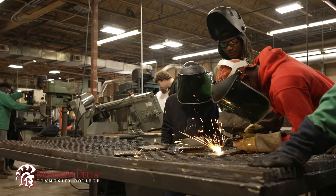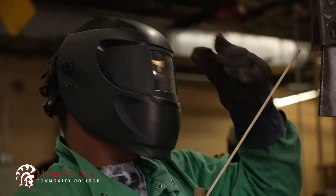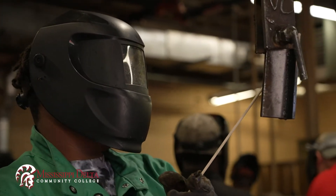First semester is going to be safety, cutting processes, and what we call stick welding, which is SMAW, submerged arc welding. They'll do that for an entire semester.